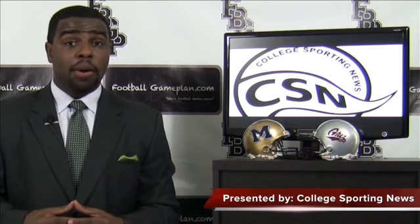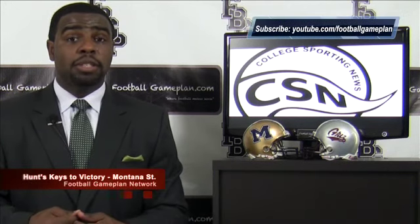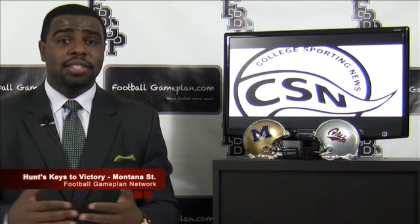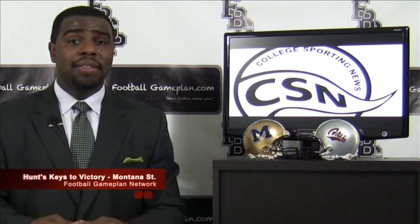Let's look at Montana State in this ballgame. Their defensive line needs to reestablish the line of scrimmage versus Montana. You can't allow those offensive linemen to fire off the ball and get that Grizzlies ground game going. You've got to reestablish the line of scrimmage in order to have success.